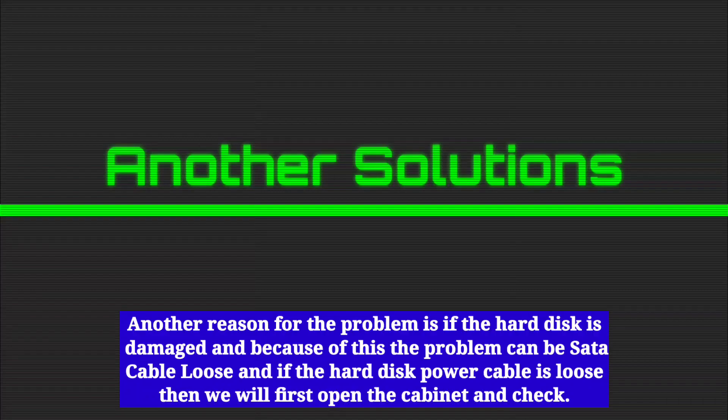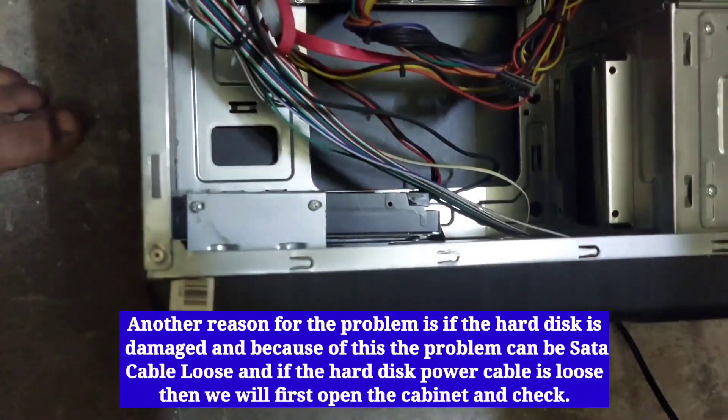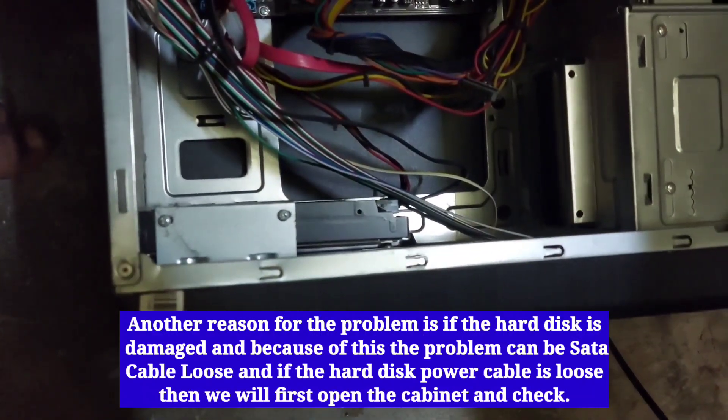Another reason for the problem is if the hard disk is damaged, or because of a loose SATA cable or loose hard disk power cable. To check this, open the computer cabinet and inspect the connections.